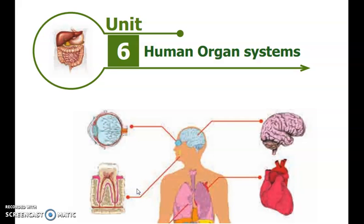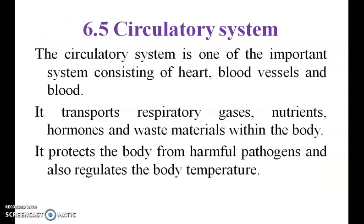Good morning. The remaining human organ system is the circulatory system. The circulatory system is one of the important systems and consists of heart, blood vessels, and blood. It transports respiratory gases, nutrients, hormones, and waste material within the body.